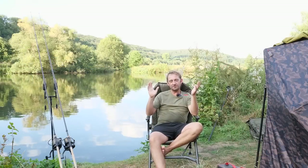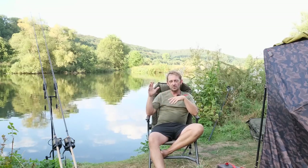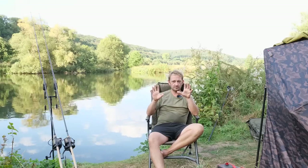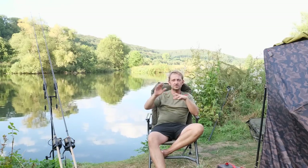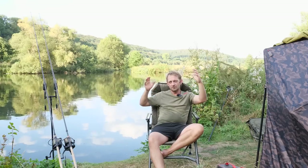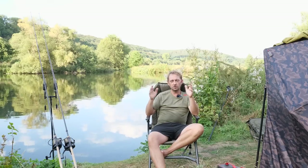Wann ist die beste Zeit, am Fluss zu angeln? Die Fische sind nicht nur nachts aktiv, aber im Sommer, in der Hitze wie jetzt, habe ich die Erfahrung gemacht, dass die beste Angelzeit hauptsächlich die frühen Abendstunden sind — wenn die Sonne untergeht und es dunkel wird. Das ist oft sehr gut zwischen 21 und 23 Uhr, dann auch in der Nacht um 2 und 3 Uhr, und das zieht sich dann bis in den frühen Morgen hinein. Mit anderen Worten: die dunkle Tageszeit ist mitten im Sommer die beste Zeit, um am Fluss zu angeln.